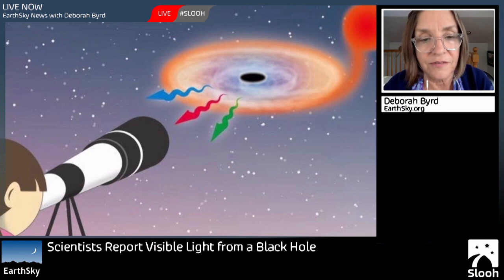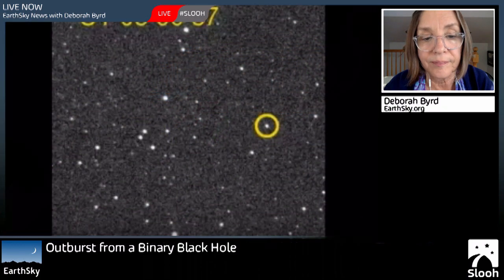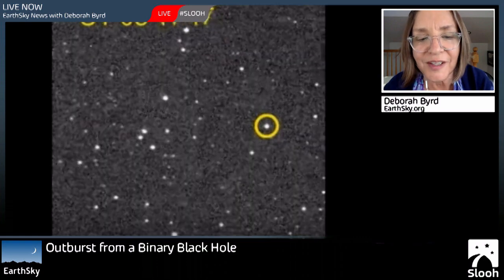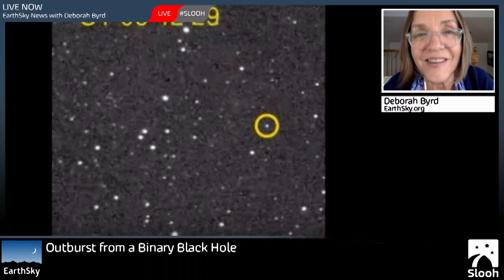Scientists say that yes, they've now observed visible light from a black hole. They observed an outburst from a very nearby black hole last June — that's the black hole V404 Cygni, located about 8,000 light years away. During the outburst, they could see flickering light from this black hole's vicinity that was bright enough to be seen even in backyard telescopes.